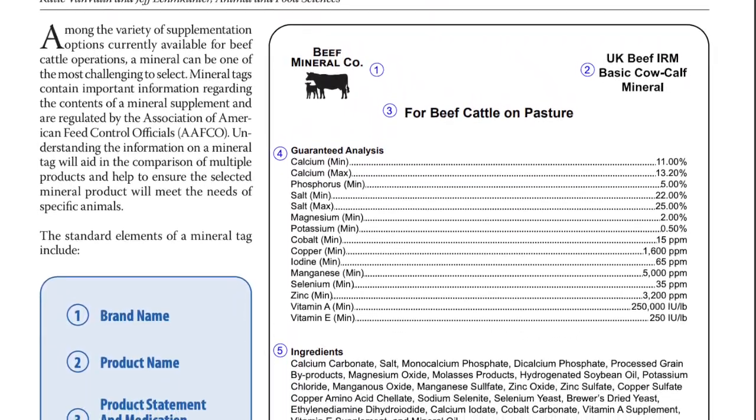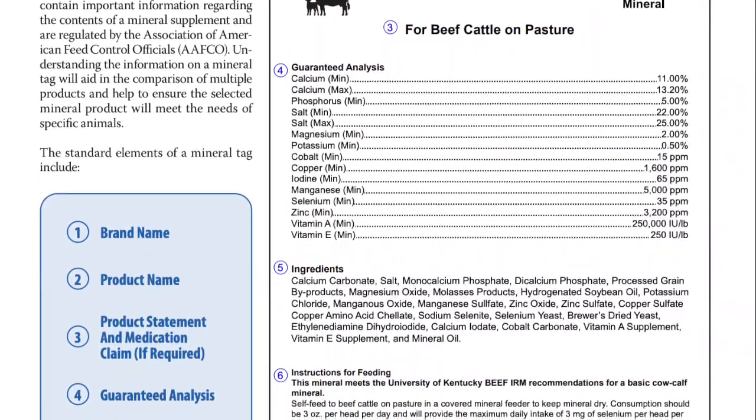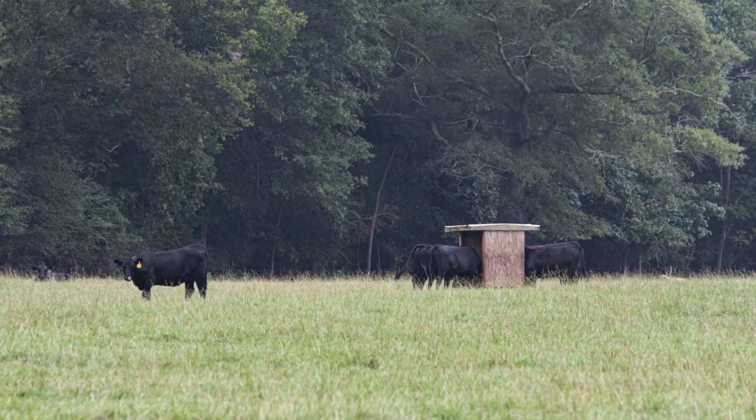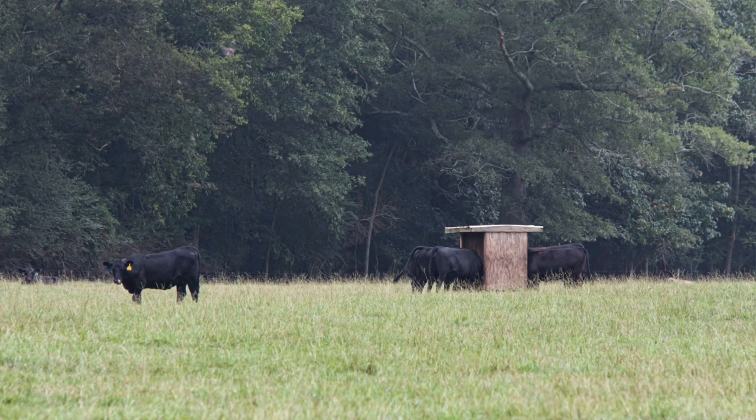The other thing that label will tell you, in the directions portion, is whether that mineral is designed to be a three-ounce intake or a four-ounce intake per day. We put salt in there to help control how much the animals consume. Producers can put a 50-pound bag of mineral out there, do a little math using the tag — knowing they should be consuming three ounces a day — look at how many cattle have access to that feeder, and figure out how long that 50-pound bag should last. For example, with 50 cow-calf pairs, maybe that bag's only going to last four to five days.